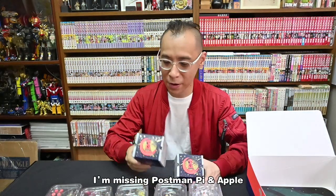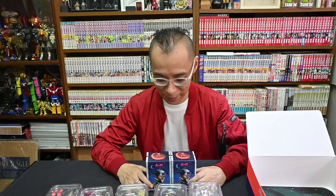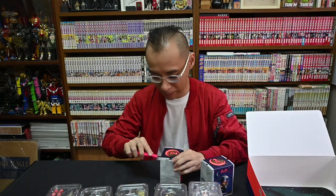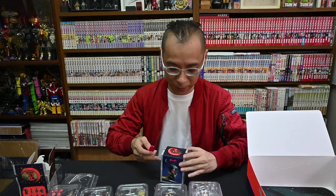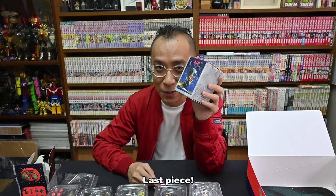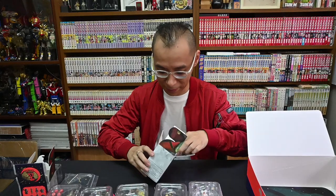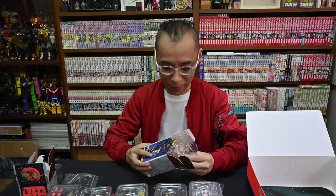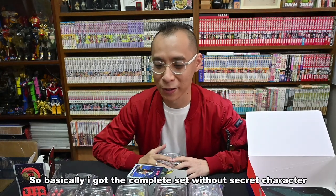Last two. I'm missing Postman Pie and Apple, and I haven't got my secret character yet. Let's do it. Oh, Postman Pie! Last piece. Apple! So basically I got a complete set without the secret character.